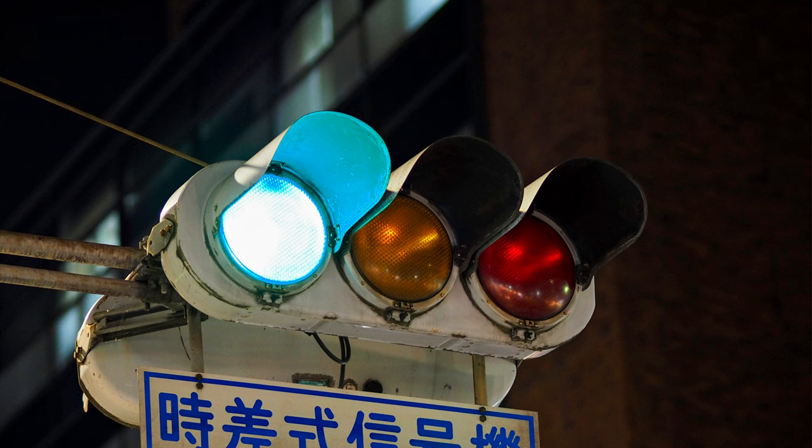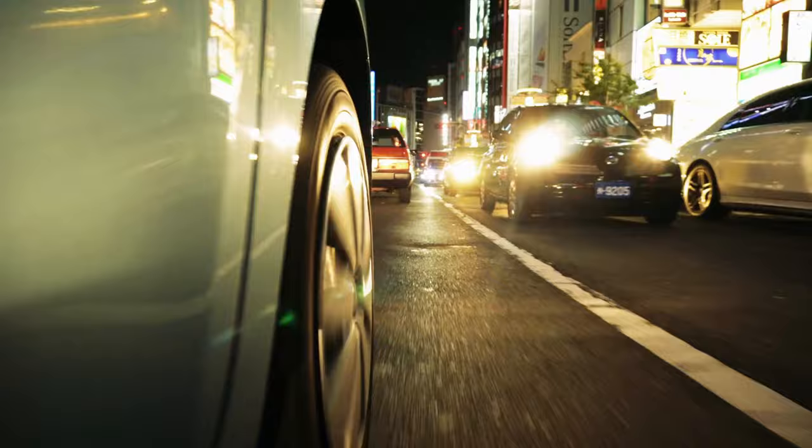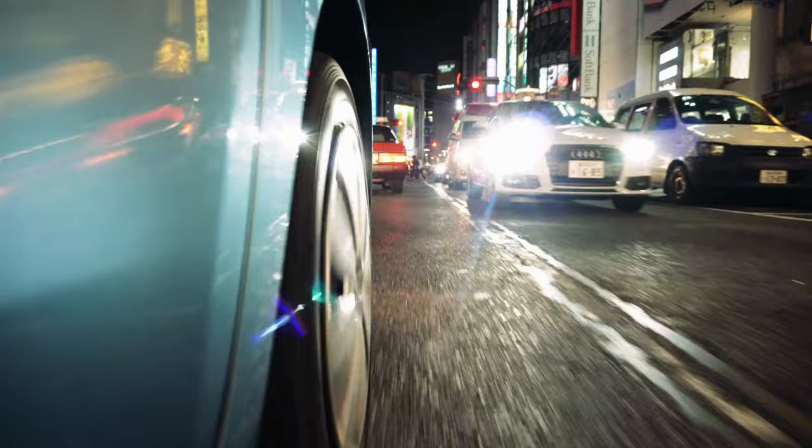These blue lights are, in fact, a vivid shade of green, deeply rooted in Japan's linguistic history and commitment to tradition. Thank you for joining us on this colorful exploration of Japan's traffic lights. If you enjoyed this journey, don't forget to like and subscribe for more enlightening tales from around the world. And remember, when you see blue in Japan, it means go!